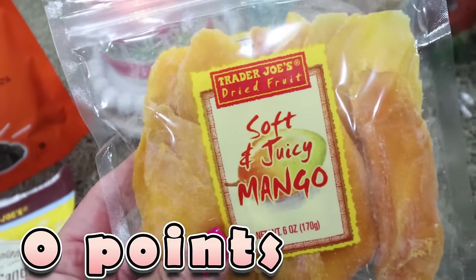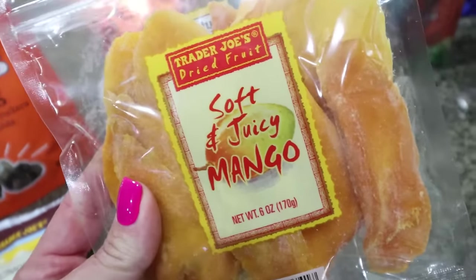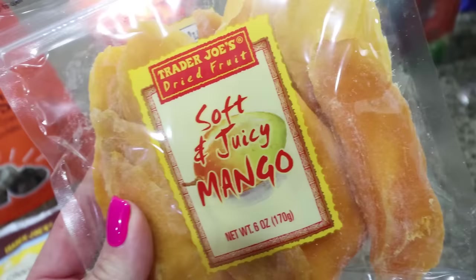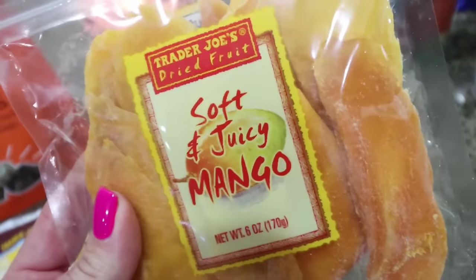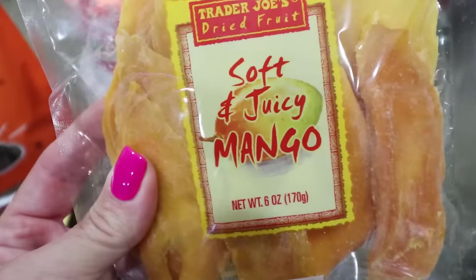And then I got a refill of my soft and juicy mango. I love the Trader Joe's soft and juicy mango. I count this as zero points because it has the exact same macros as fresh mango, and I don't eat the whole packet — I eat the same amount as I would of fresh mango, so I do not track this.